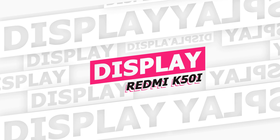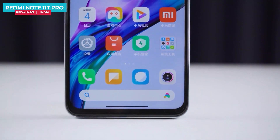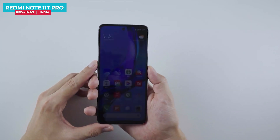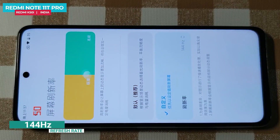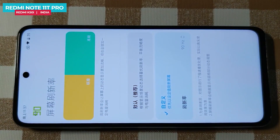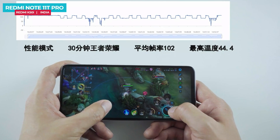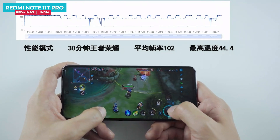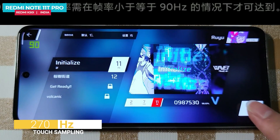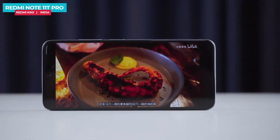The Redmi Note 11T Pro or K50i features a 6.6-inch center punch-hole IPS LCD display. While it has bezels, the screen-to-body ratio is still quite good. Notably, this is the world's first LCD mobile phone screen to earn a DisplayMate A+ rating. The display supports a 144Hz refresh rate with 7-level variable refresh rate — dropping to 30, 48, 50, or 60Hz for video and stepping up to 60, 90, 120, or 144Hz for gaming to save battery. Touch sampling rate is 270Hz, with HDR10 support and a max brightness of 650 nits.